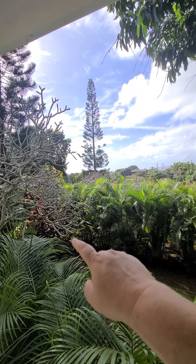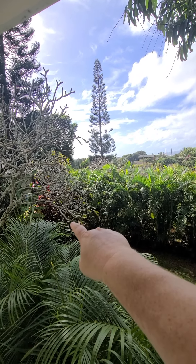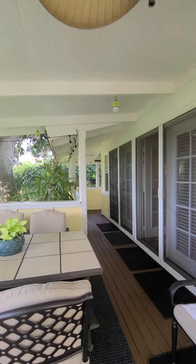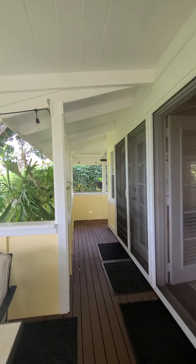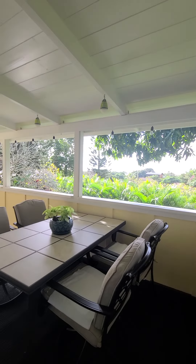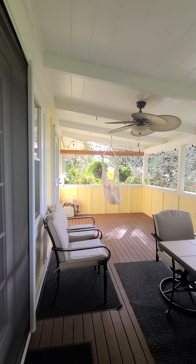The property boundary on this side is about right there. This is really like another room in the house — it's like your dining room. It's basically an outdoor room.